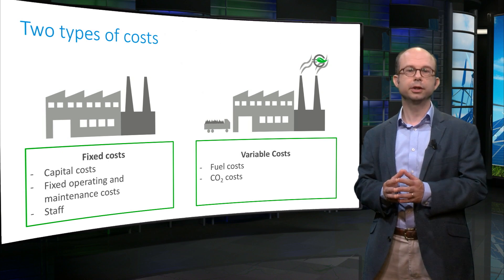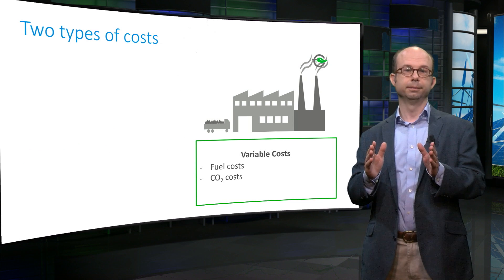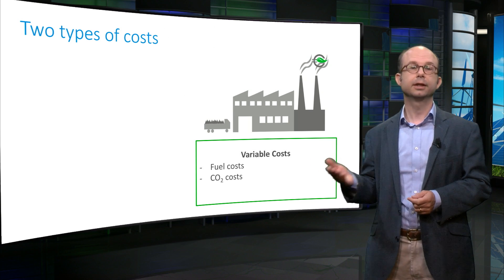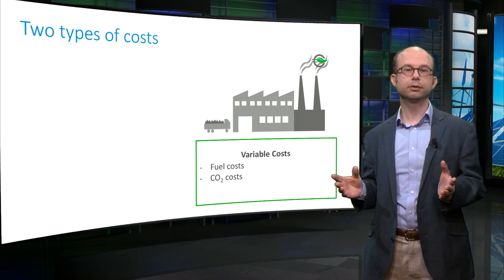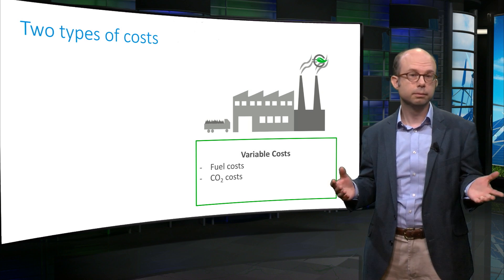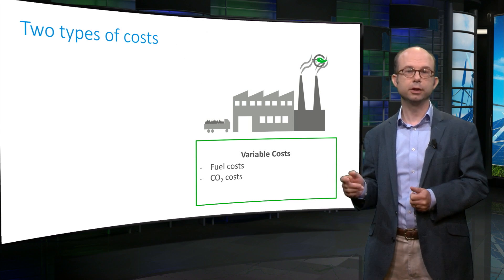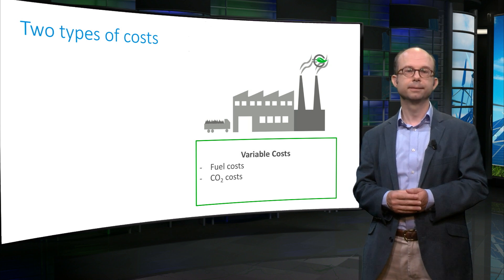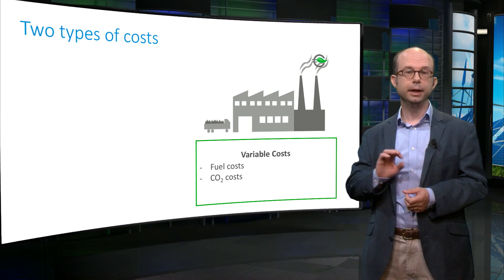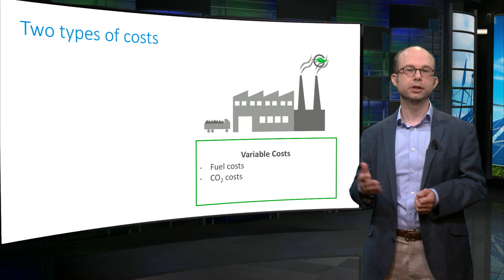Which costs do you consider when deciding whether to operate the plant? Only your variable costs. When the price is higher than your variable costs, you have a positive net cash flow — you earn more from selling electricity than you spend on running your plant. Whether your fixed costs are high or low is not relevant for this decision. When you have a positive cash flow, it helps to pay off fixed costs. Any positive cash flow from operating is better than none, given that you need to make your fixed cost payments anyway.